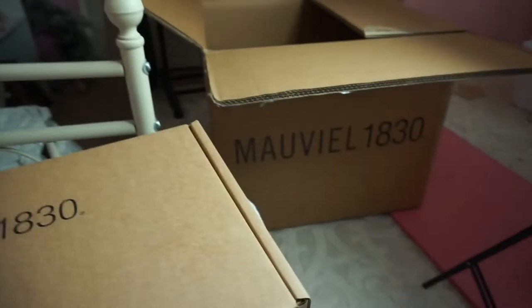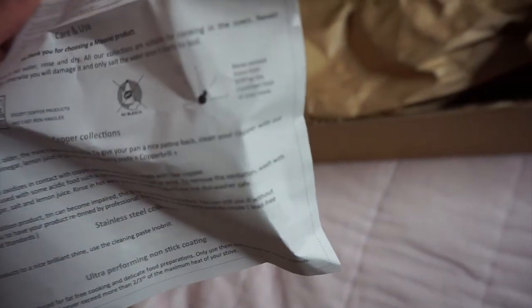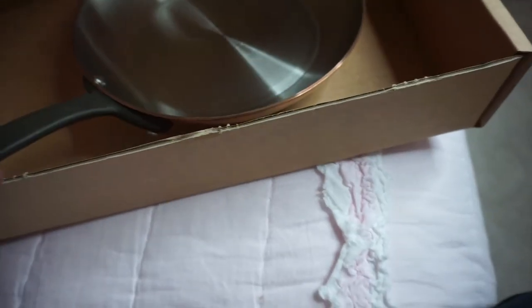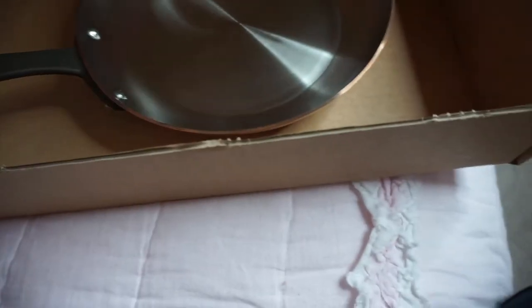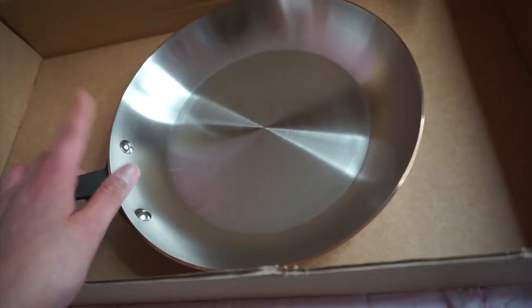I honestly don't know how my husband picked up that giant box. Here is the next one — it also comes with care instructions. Everything comes in these wrappers — everything is individually wrapped and boxed up. Here is another pan; I'm not sure which size this is, but it is very very heavy. I don't plan on picking up these pots and pans while I'm cooking, but I am definitely going to have to build up some muscles.